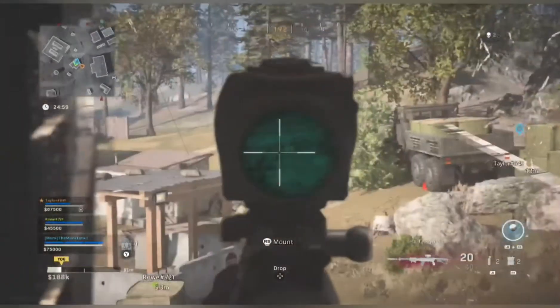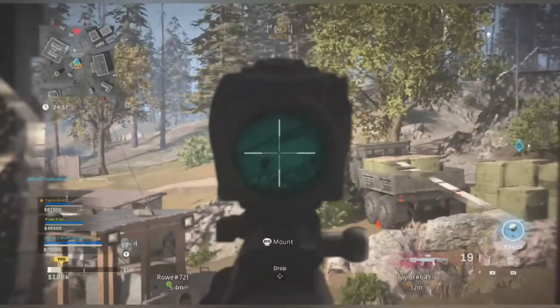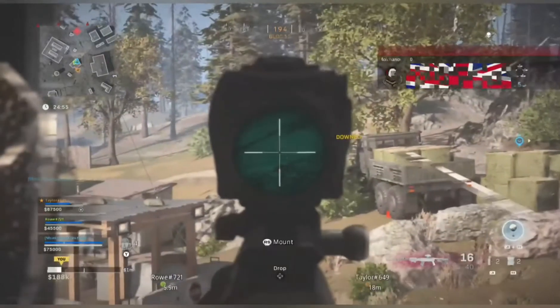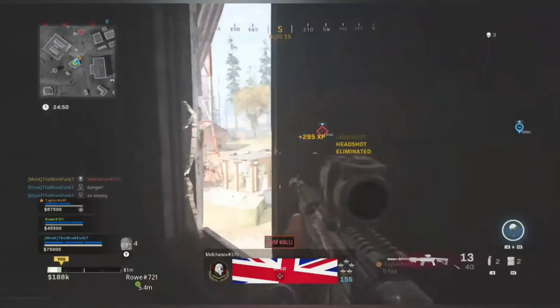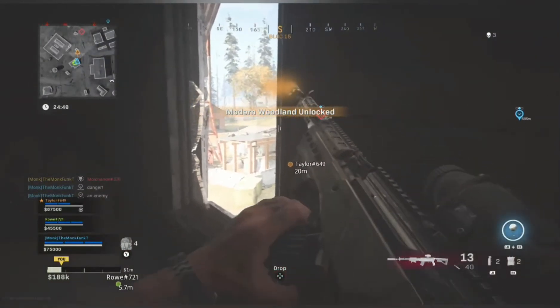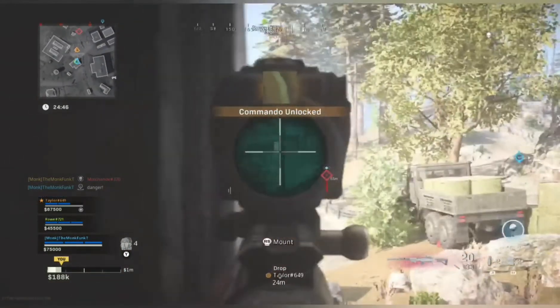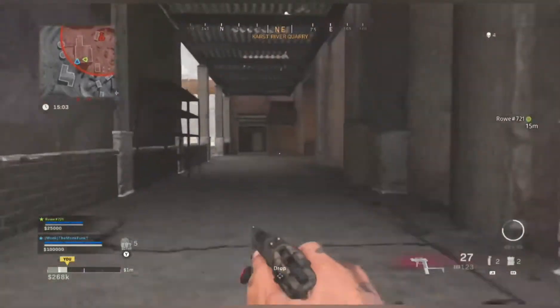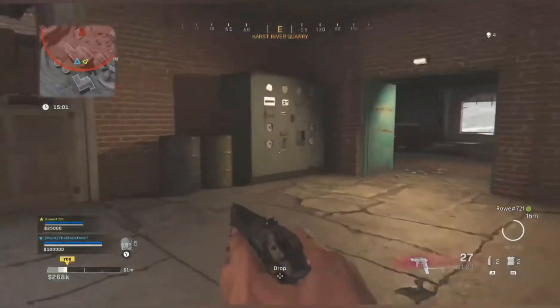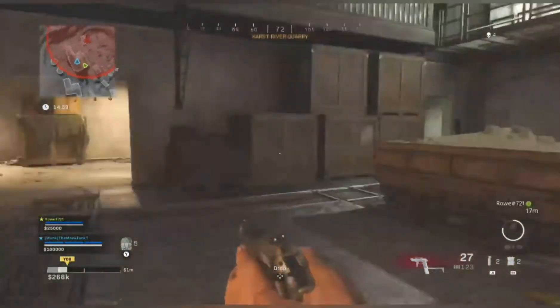As you can see in these little clips, this is a game I've done on Plunder. I didn't get as much money, but I can do a Plunder video another day. But this was just to show you how well I think the combo works. You can see long range kills, close range kills — I really felt like this combo did me really, really good.